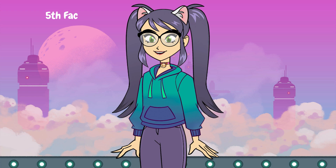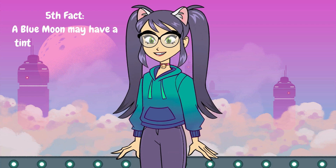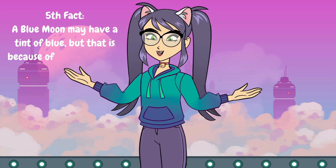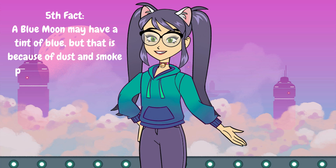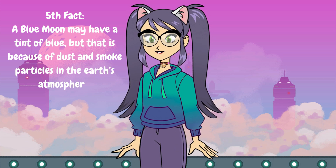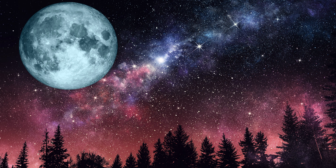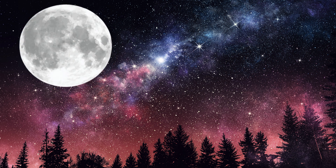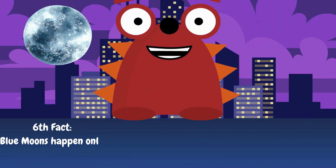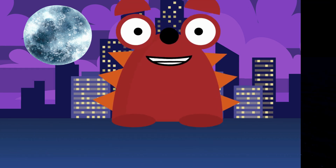You might be wondering, why isn't it blue? Well, the name 'blue moon' is just a name. The moon can appear blueish sometimes, but that's usually because of dust or smoke particles in the Earth's atmosphere, not because it's a blue moon. Blue moons only happen once every few years. Mark your calendars, because it'll be a special night to look up at the sky and make a wish.